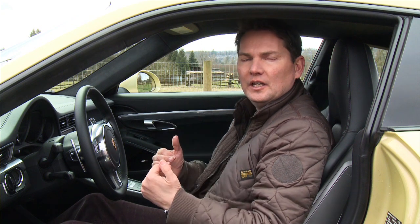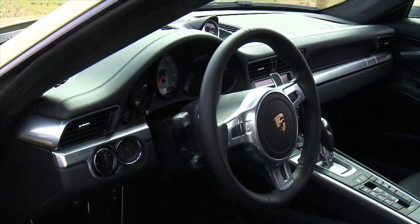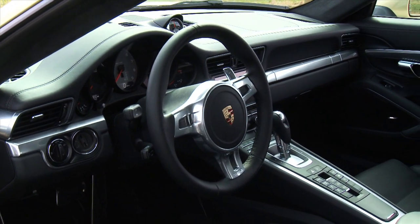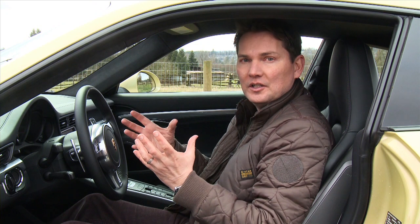The interior — you sit very low in this car, it's got a lower roofline now — and it really feels tight and like a sports car should. So for all those people that say this is now a GT or Grand Touring car, I couldn't disagree more. It still feels compact, especially on the inside.